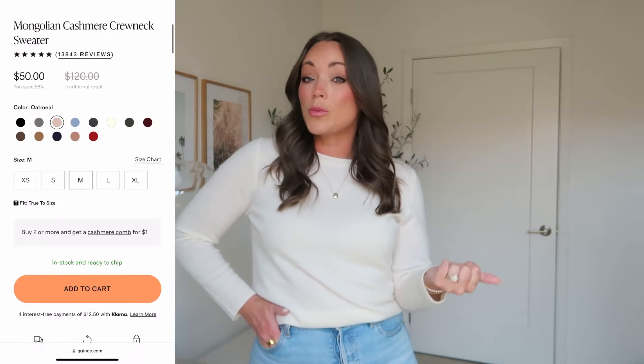This video is in partnership with Quince, and I absolutely love them. The first three things that come to mind are elevated basics, affordability, and sustainability. One thing that's unique about Quince is that they are a factory-to-consumer retailer — they bring in high quality items at an affordable price by going directly from factory to consumer, cutting out the middleman.